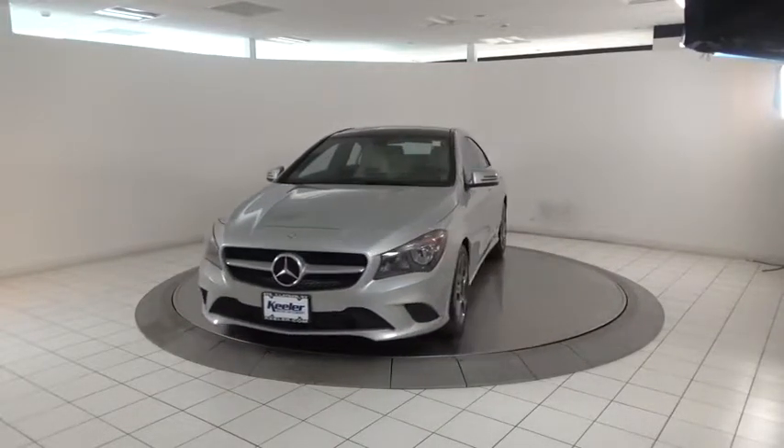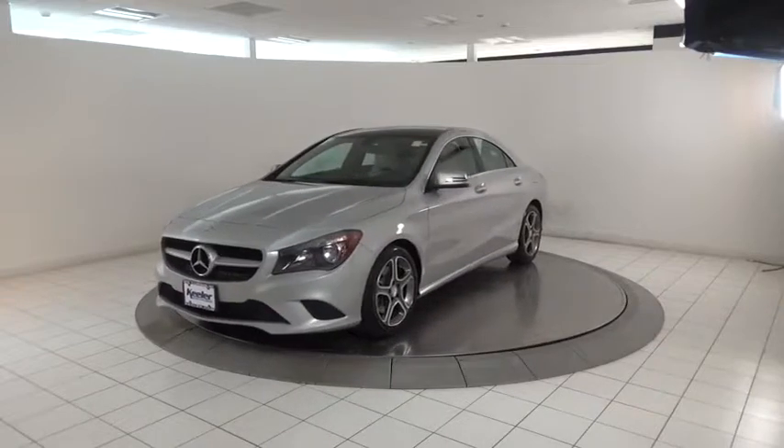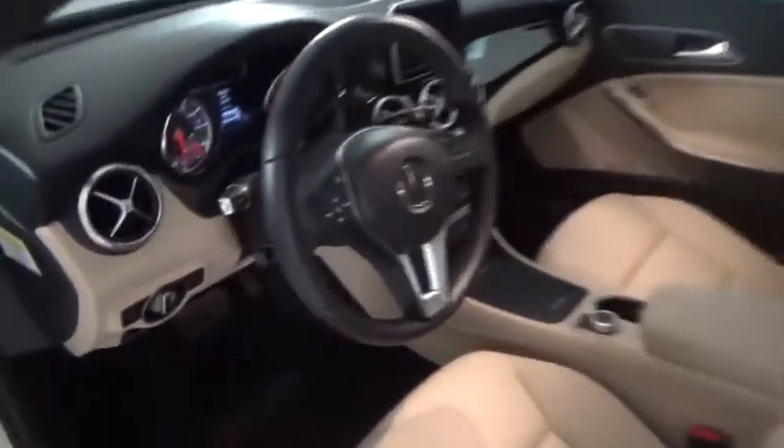Security system, trip computer, remote keyless entry, tachometer. Is love at first sight really possible? Let us know when you stop in.